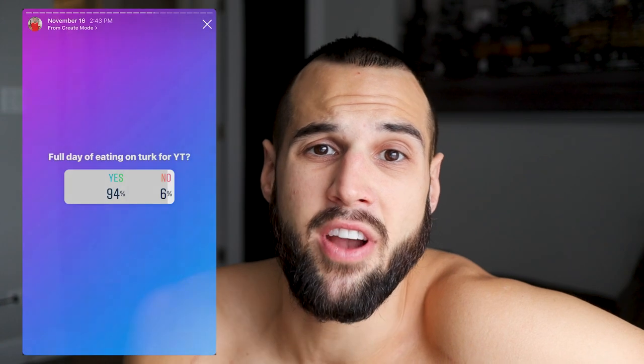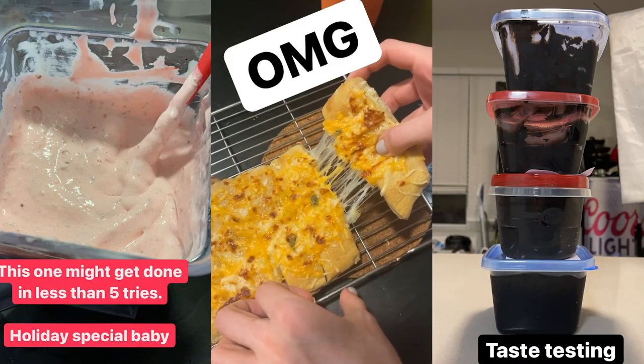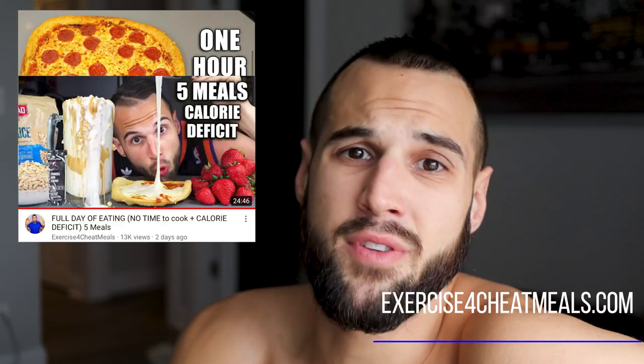Turkesterone is a very popular subject nowadays, and when I asked you guys on my Instagram if you wanted to see a full day of eating while I'm on Turkesterone, you said yes. I have my master's in exercise physiology and I make anabolic low calorie high protein recipes. I also do full days of eating and other fitness-based content, so if you're into that, like this video and subscribe.